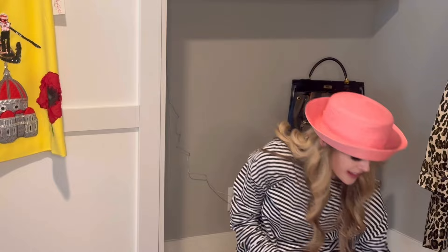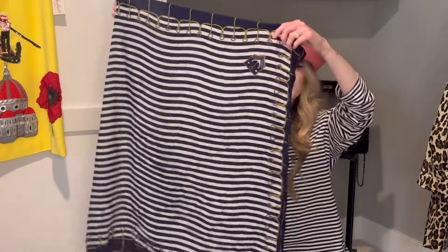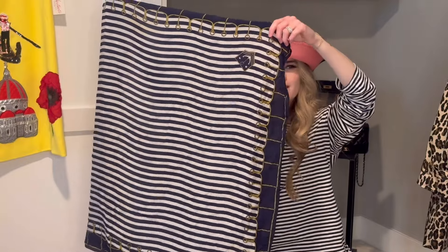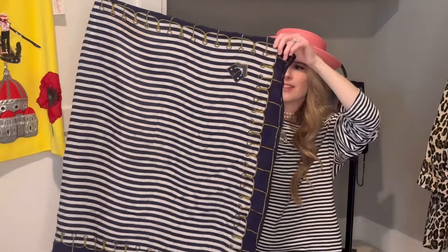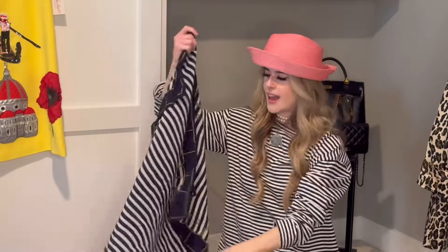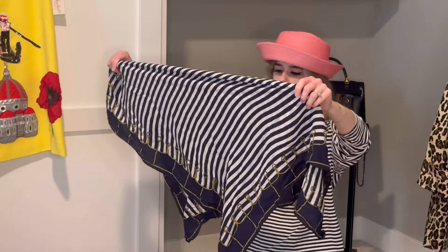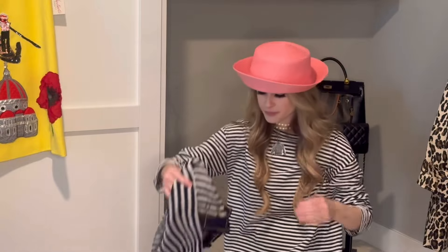The next piece is this oversized scarf from Savers. You can tell I'm very into nautical at the moment — it's just a white and navy striped scarf with a rope detail and an anchor on it. I plan on wearing it as a headscarf in my hair, or even as a scarf around my neck. This one was $4.99. I love anything nautical at the moment.